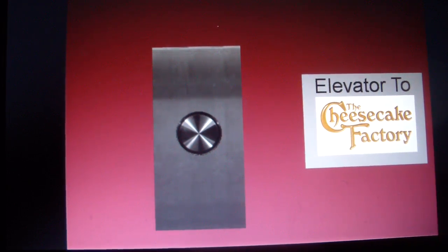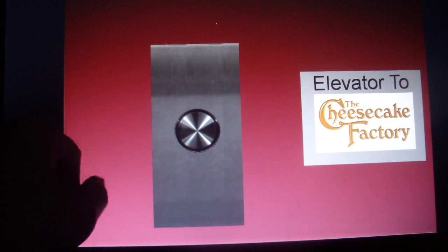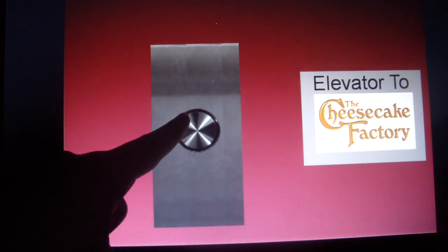Alright guys, I am back at the Colony Creek. I'm only here to see this brand new elevator at the Cheesecake Factory. It's brand new, it's open today. But anyway, let's ride this elevator.